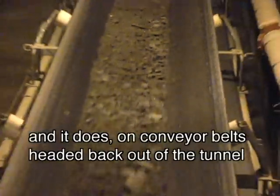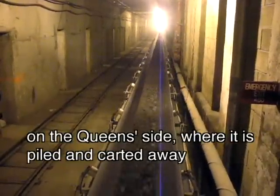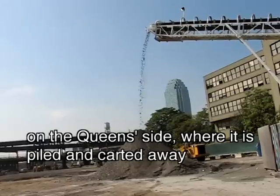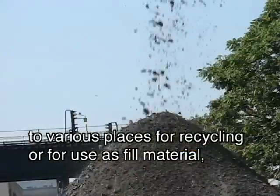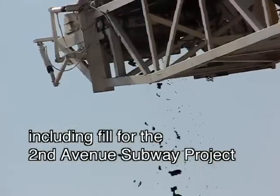All that ground-up bedrock, or muck, has got to go somewhere, and it does — on conveyor belts, headed back out of the tunnel on the Queens side, where it is piled and carted away to various places for recycling or for use as fill material, including fill for the 2nd Avenue subway project.